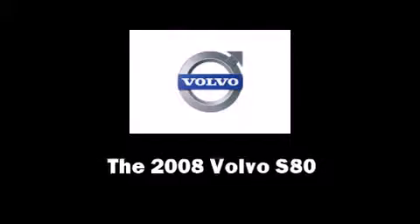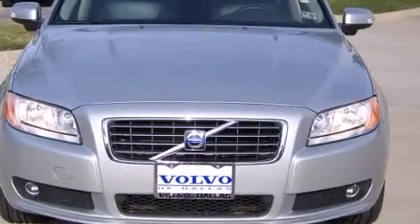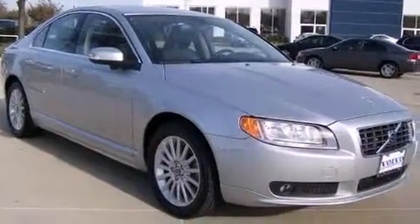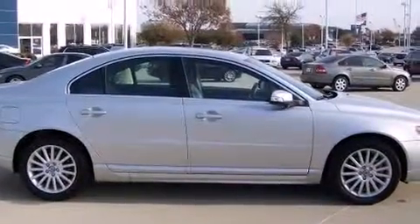Here's a great deal on a 2008 Volvo S80. With fewer than 45,000 miles on the odometer, this four-door sedan prioritizes comfort, safety, and convenience. It features an automatic transmission, front-wheel drive, and a 3.2-liter six-cylinder engine.